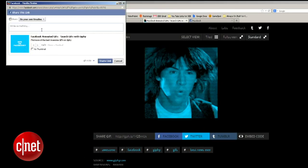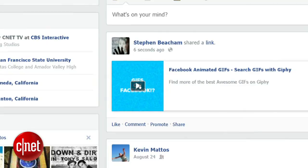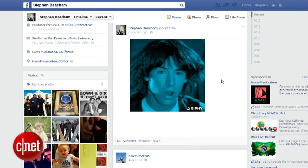The only problem is once you've posted the GIF to Facebook, it places a play button on the image so the image doesn't move automatically, which is a bummer.